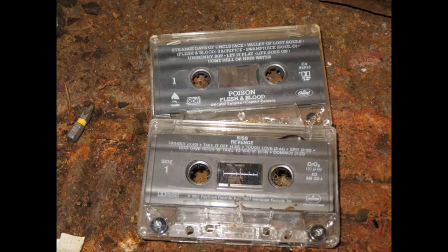It's always funny what you find in a car that's been sitting for 30 years when you clean it out. There were a couple of tapes in there — a Poison Flesh and Blood tape and a KISS tape. I actually took these over to my brother's house and put them in the radio. One of them played okay; the other was very distorted. Who knows how long these had been stashed in that car.